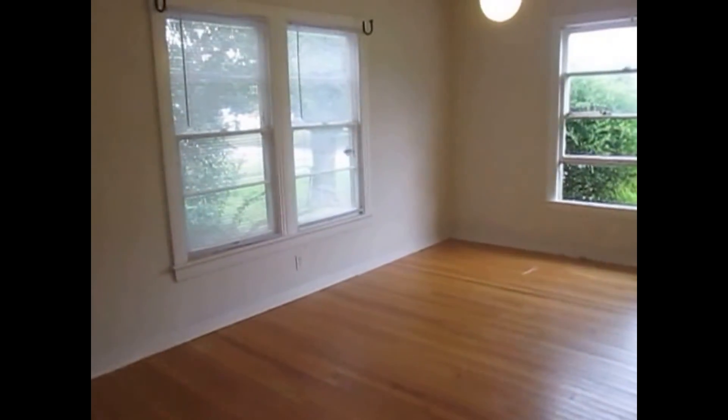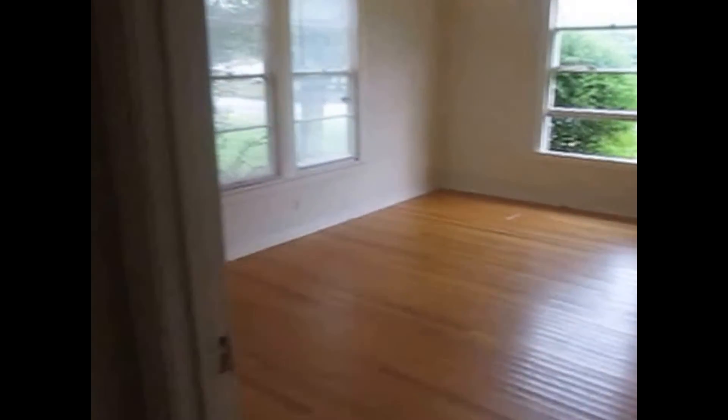To the left here is one of the bedrooms — it has wood floors and a standard closet. And to the right is the other bedroom, also with wood floors and a standard closet.